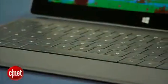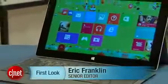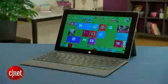Check out my full review at CNET.com for more information and my final recommendation. I'm Eric Franklin, and this has been a first look at the Microsoft Surface 2.